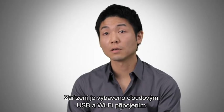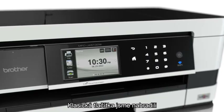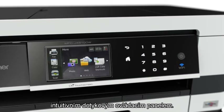It has USB, Wi-Fi, and cloud connectivity. And we've done away with buttons with our intuitive touch screen control panel.